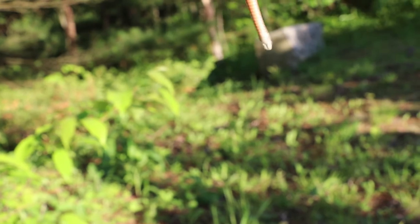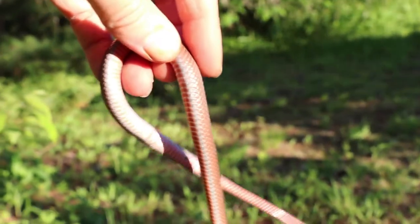A fun fact about the northern red-bellied snake is that it is one of the approximately 30% of snake species in the world that give birth to live young.